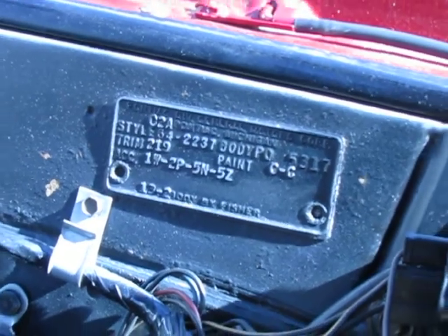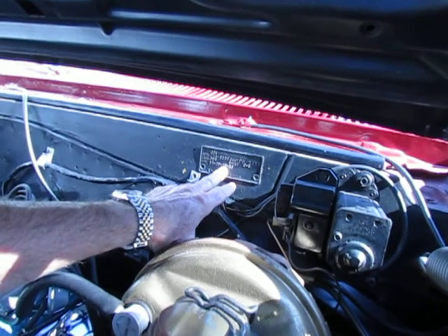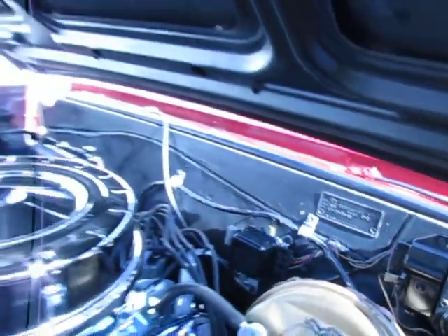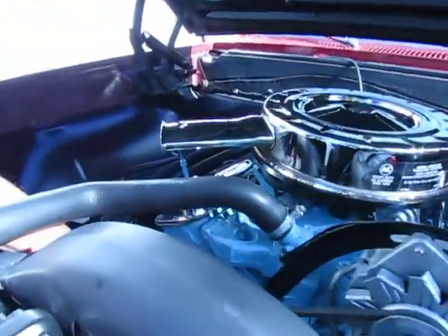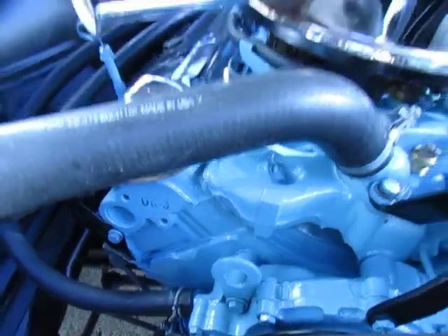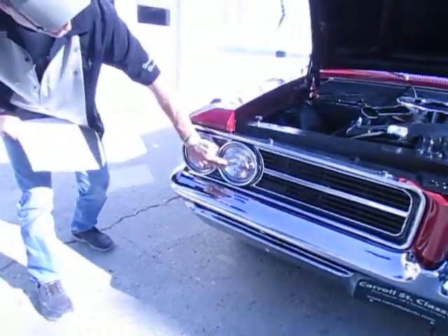Looking at the trim code, this car was Cameo Ivory with a teal interior. It's a true GTO — Pontiac Kansas City car. The 5N represented the GTO option. We do have the Pontiac paperwork; this is a code 79J, which is the original engine for this car. It's got the correct carb, correct air cleaner, correct belts and hoses, frame-off restored, T3 headlights — all the correct headlights.